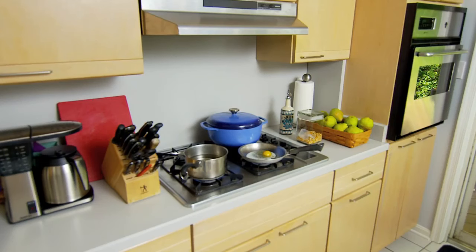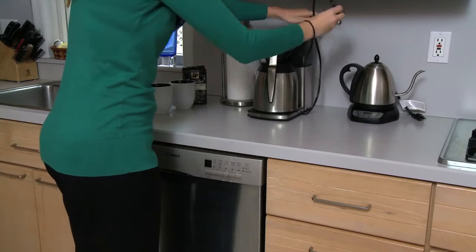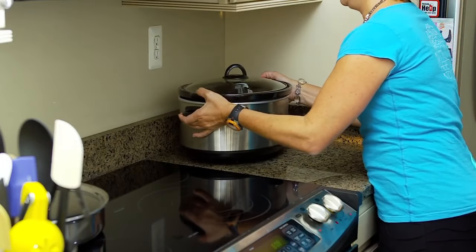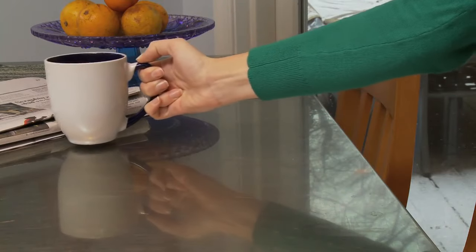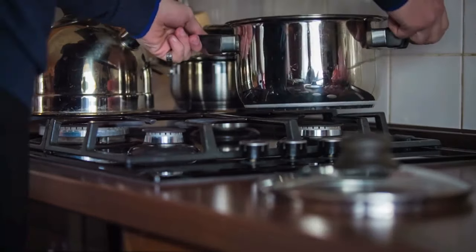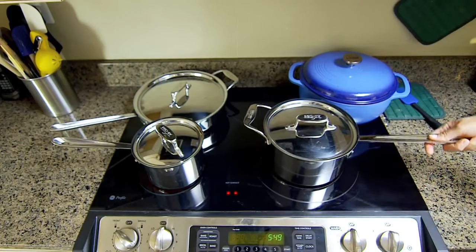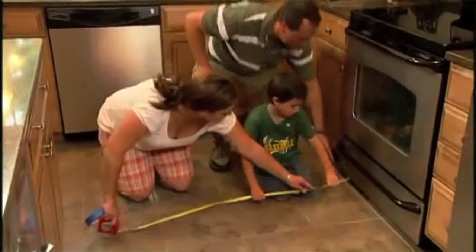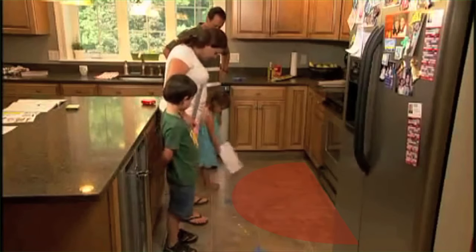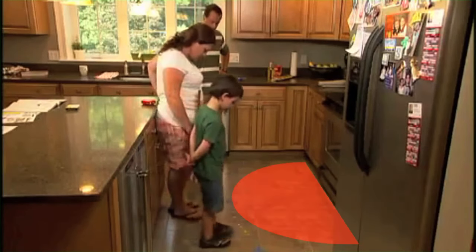In your kitchen, keep small appliance cords and all hot items such as coffee pots, crock pots, hot food and beverage mugs away from the edge of counters and tables. Be sure to cook with rear burners and turn pan handles away from the stove front. And create a three-foot, no-kid zone circle of safety around the stove and hot items.